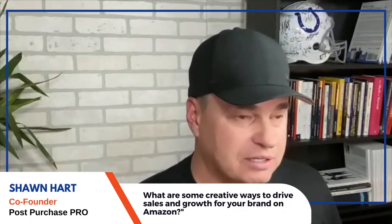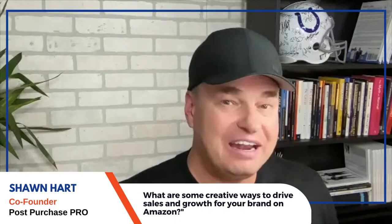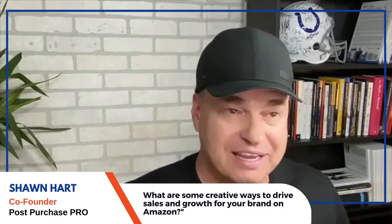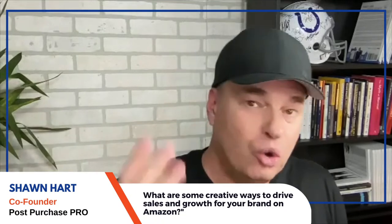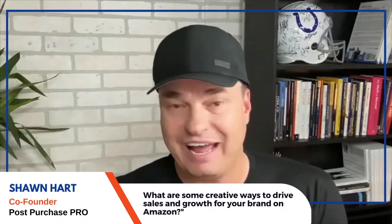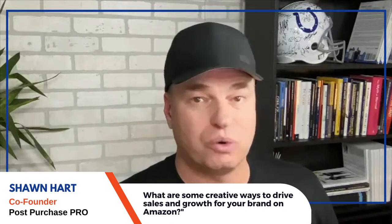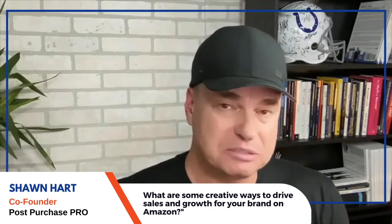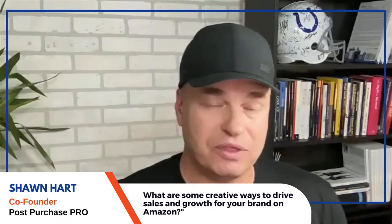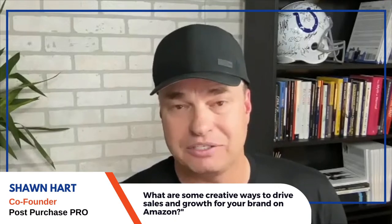Seth then bought a basketball goal add-on for the trampoline — perfectly in line with cross-selling. They provided amazing customer service, then reached out and said 'glad you're loving it, would this also improve your experience?' That follow-up was key. A lot of Amazon sellers have a Shopify store or warranty registration building a list but they're not following up — and customers will forget you if you don't.